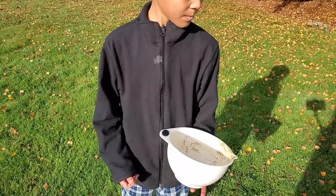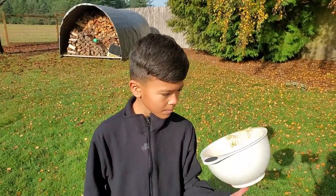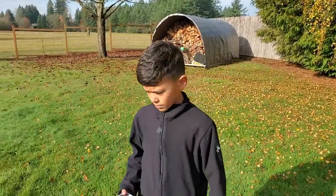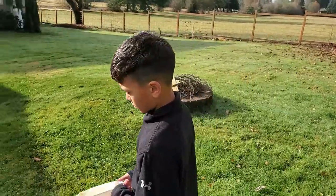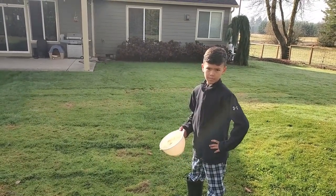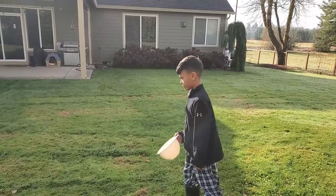Rabbit chores are done. Sister is going to come out and do waters. In the wintertime we get off our water system and use water bottles so we're not dealing with freezing, even though we're having a kind of mild fall. Nice work — now go inside and get your studies done.